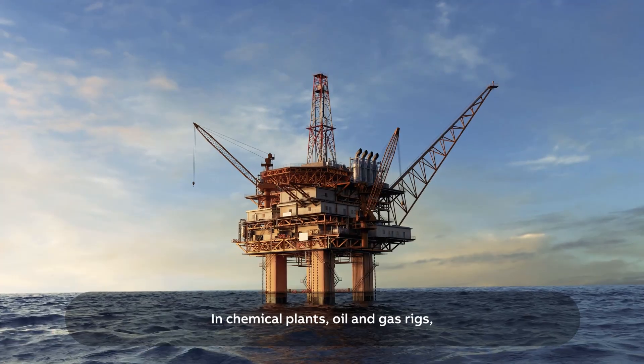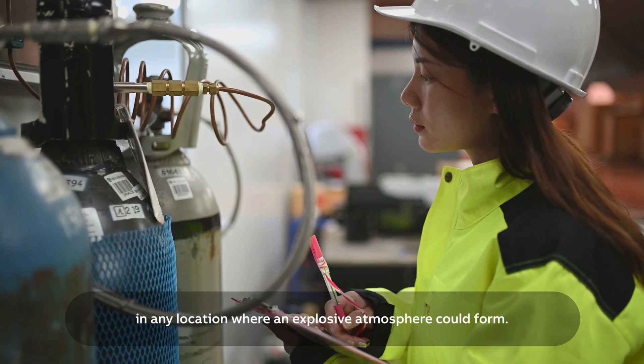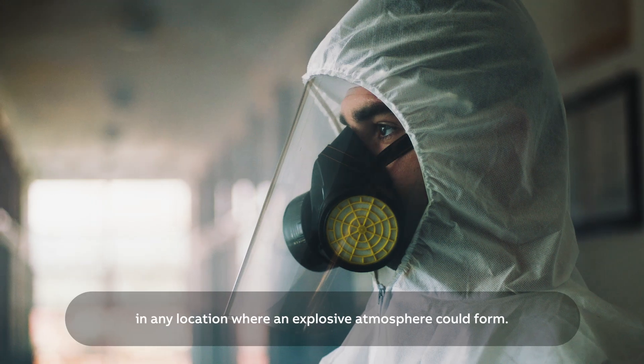In chemical plants, oil and gas rigs, hydrogen production, flour mills — in any location where an explosive atmosphere could form.